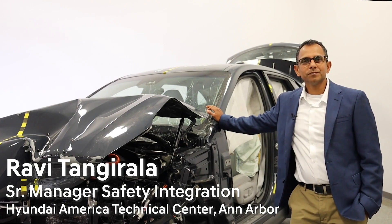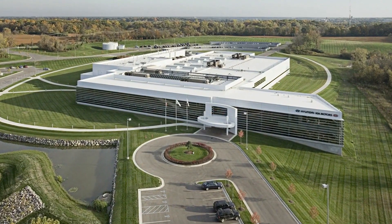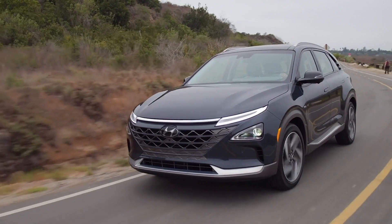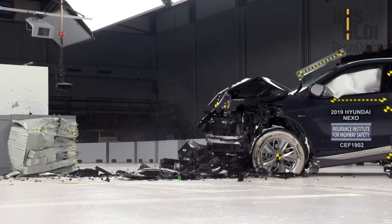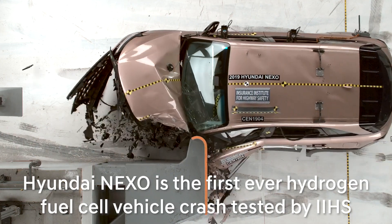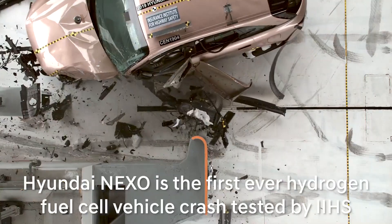Hello, I am Ravi Tangirala, Senior Manager in the Vehicle Safety Integration Team at Hyundai America Technical Center, Ann Arbor, Michigan. Beside me is the Hyundai Nexo, which was tested for a 40 miles per hour frontal offset. Nexo is the first ever hydrogen fuel cell vehicle tested for the US market by the Insurance Institute of Highway Safety, also known as IIHS.